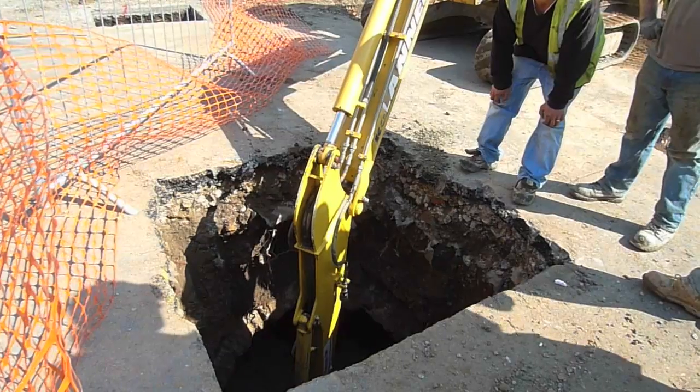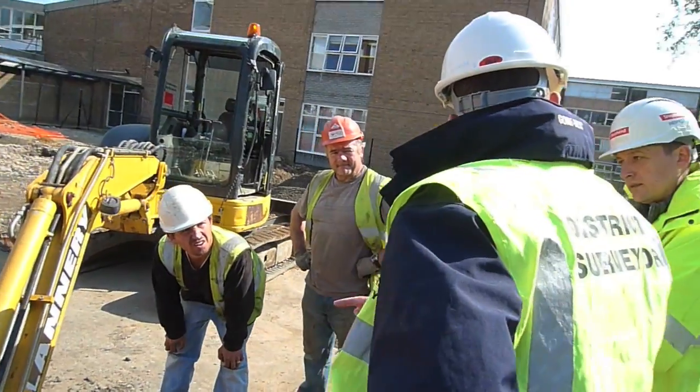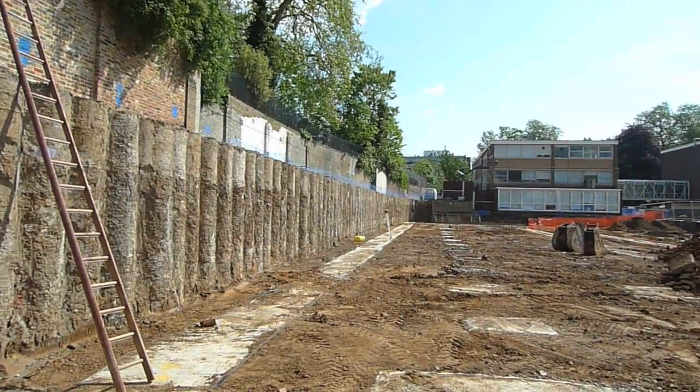You may not know what building control actually does. We're like a third party independent check, and what we want to do is make sure that the building is built right first time so that it's on budget and on time, which is very, very important at these times.